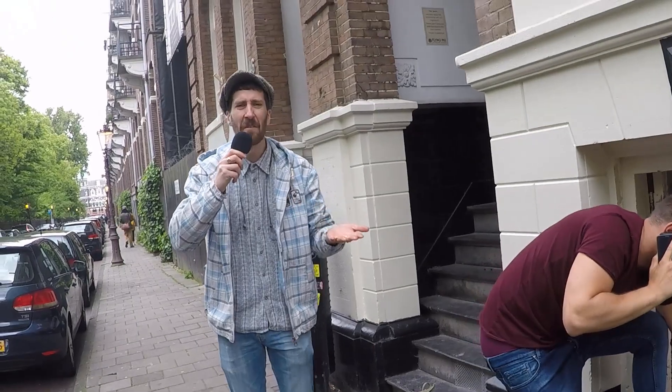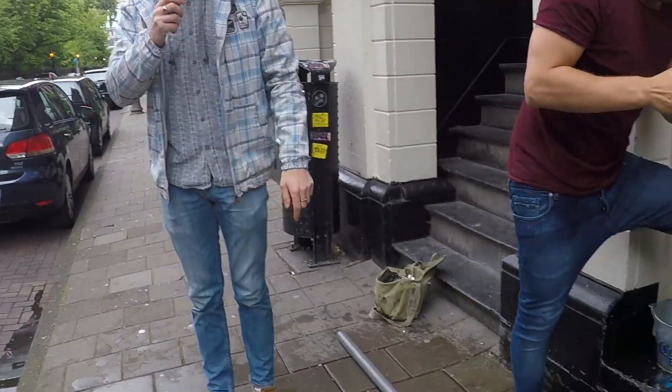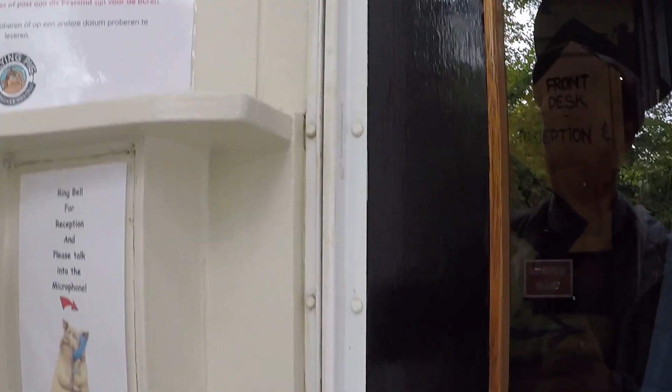It doesn't get fresher than that. This is the real deal. So when you come to the Flying Pig Hostel, be assured — only the freshest water for you and all our guests. I'm going to call the fire department as well. Call in the fire department — maybe they can come and add more water to the situation.